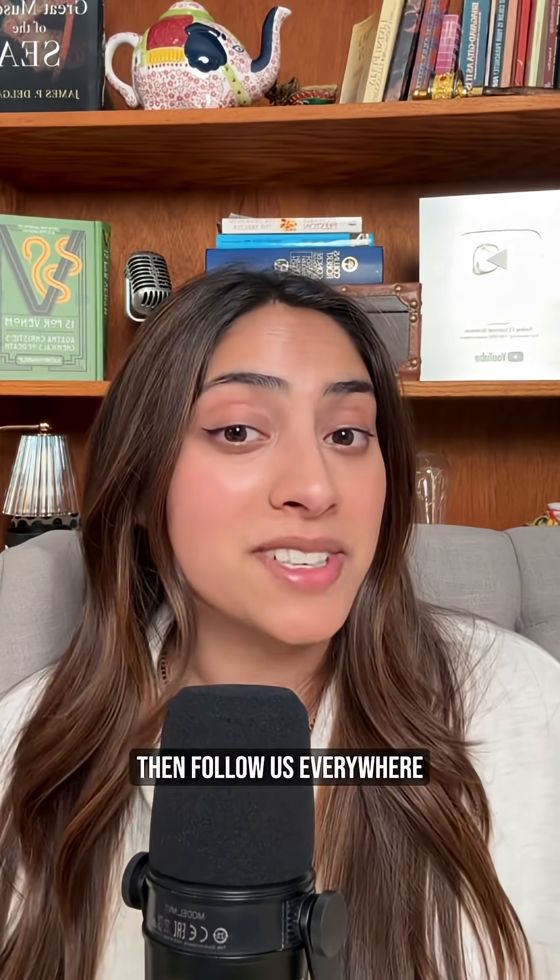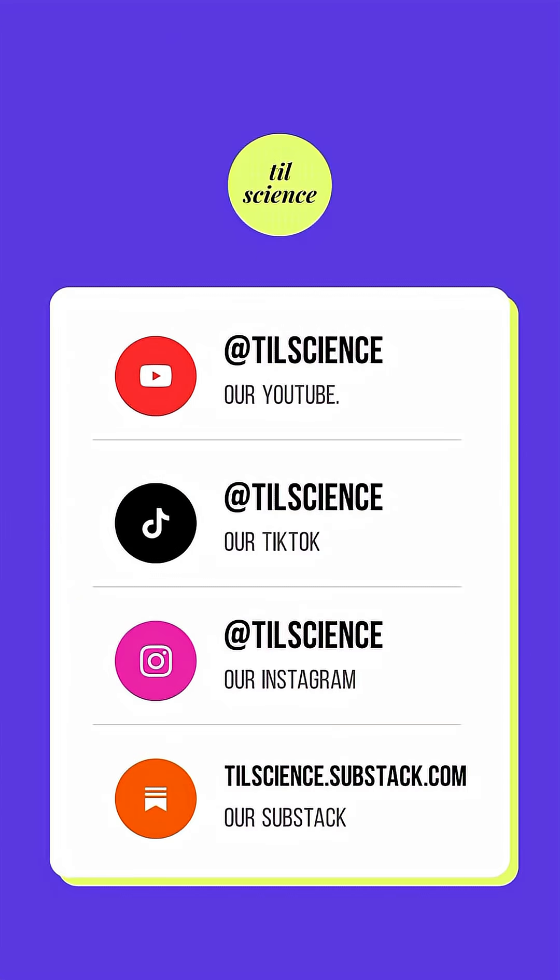If you like science content like this, then follow us everywhere at todaylearnscience, at TIL science.